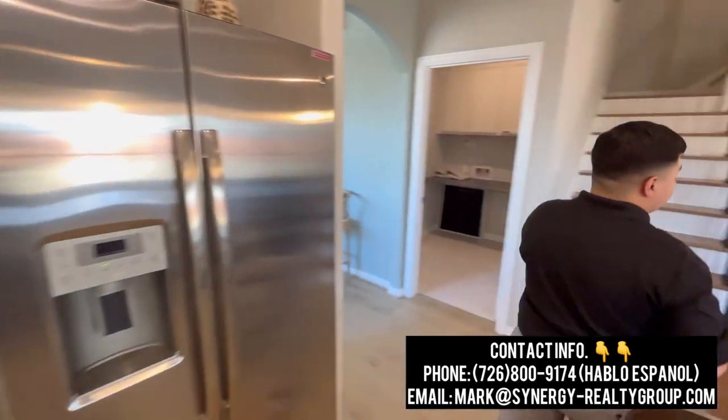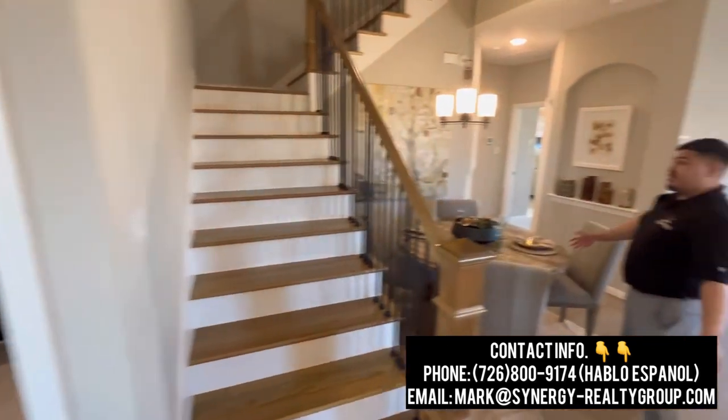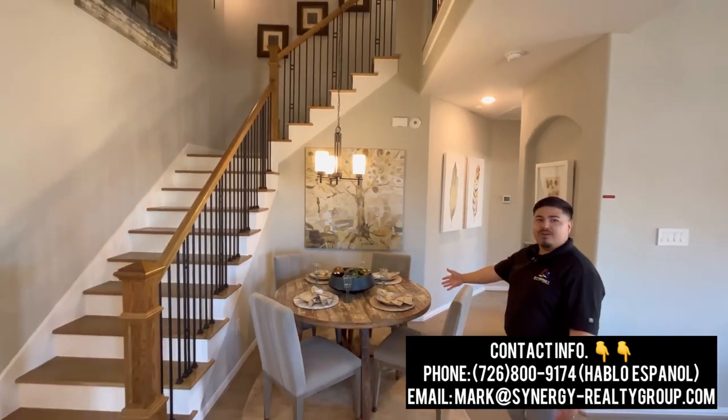Let's go ahead and make our way this way. As I mentioned, we have our formal dining room area over there. We also have another dining area that Castle Rock set up, with a nice chandelier hanging right over another dining room table.